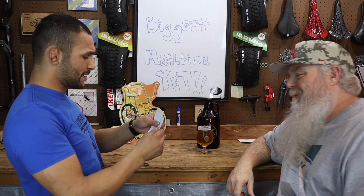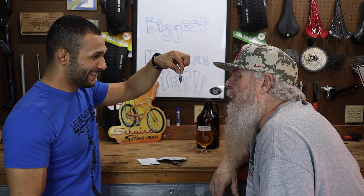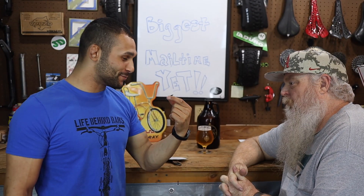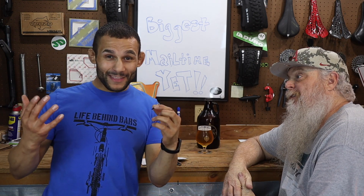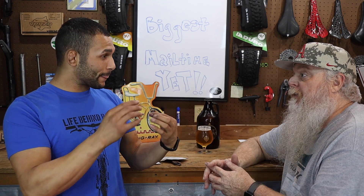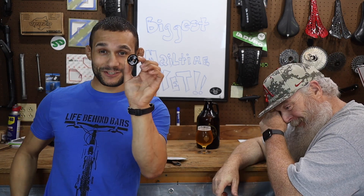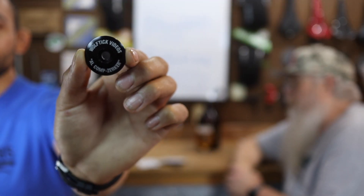Oh, it's a stem cap. It says 'Wolf Tick Videos Aluminum Comp Zerker Stem Cap.' That right there is freaking sweet, man — that is clean. That kind of has to go on the Comp Zerker. He got us that 1-Up to put in there, but how about putting the 1-Up on the Taffy? We're going to figure out which bike to put that on. This right here just has to go on the Aluminum Comp Zerker — that's what it was made for.